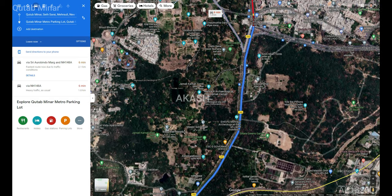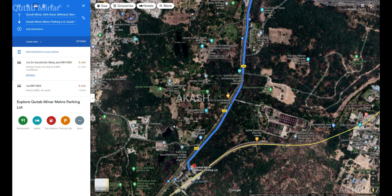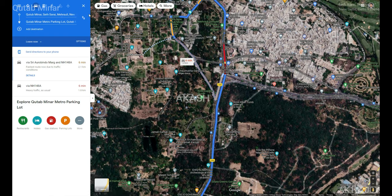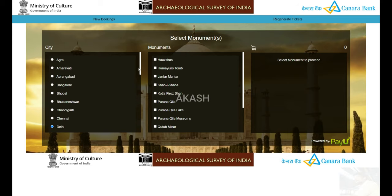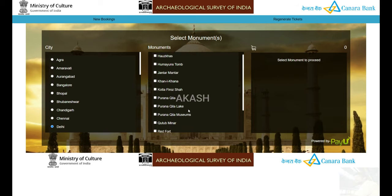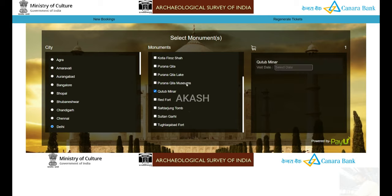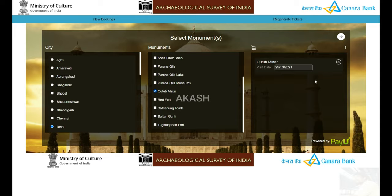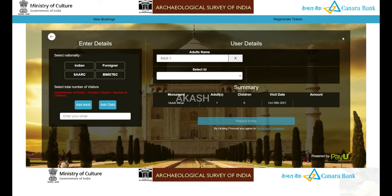Now you can see where you can book the e-tickets. It is always advised to book your tickets before coming here, because the ticket counters will take time and there might be a huge line. To avoid that, book online from the ASI site — Archaeological Survey of India — and just select your date, the time of visit, and your nationality: foreigner, SAARC, or BIMSTEC nations. The price will vary accordingly.